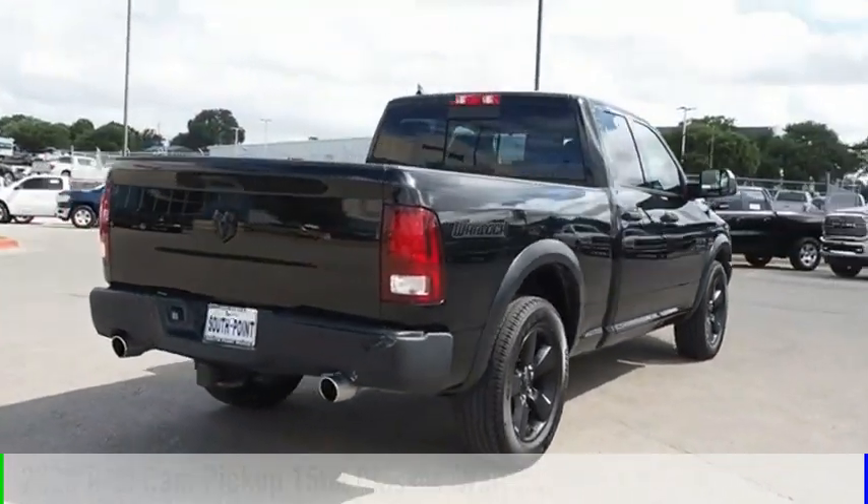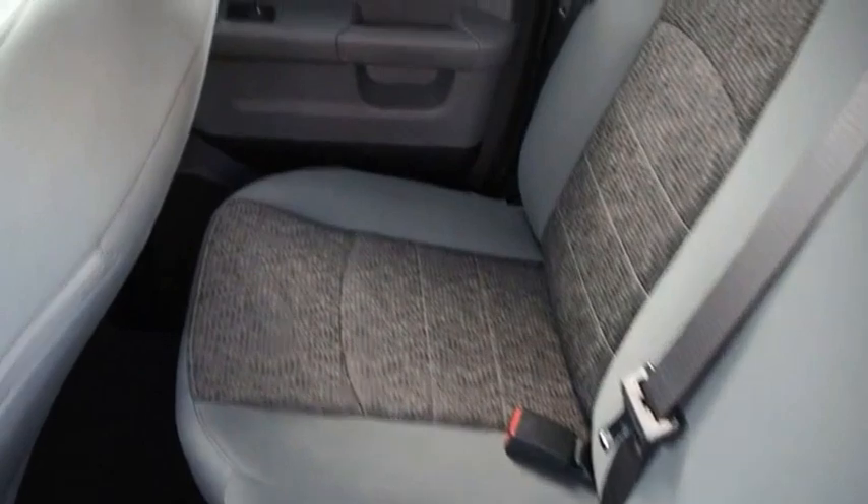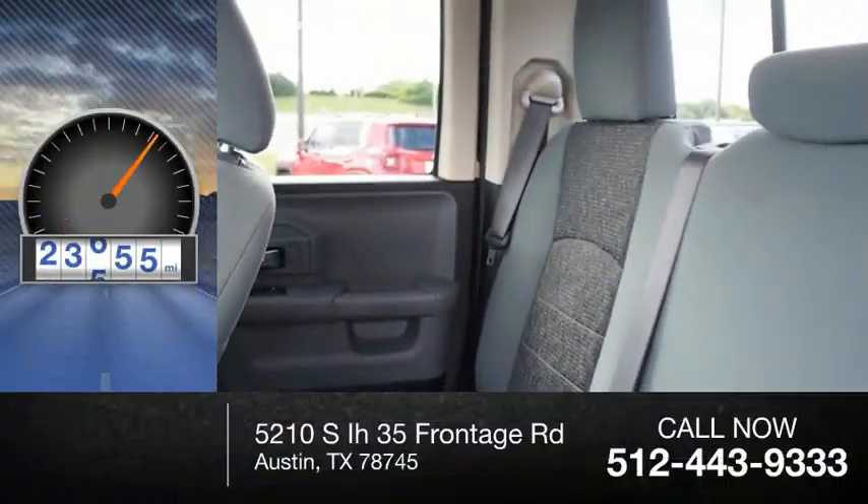This vehicle is powered by a two-wheel drive, eight-cylinder, 5.7-liter engine. This vehicle has less than 25,000 miles.